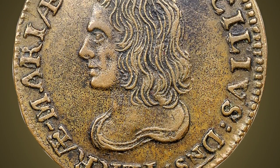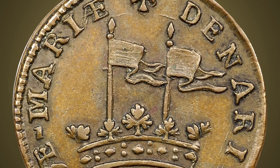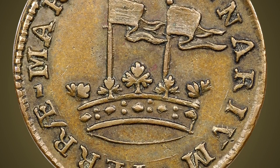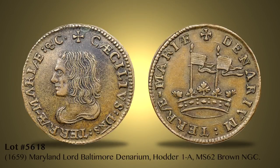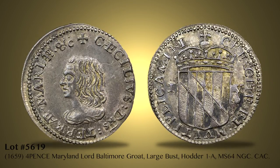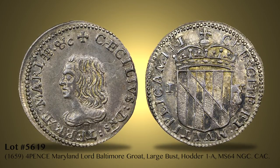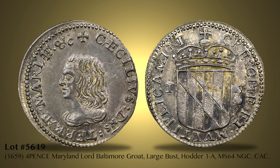The appearance of a single Maryland Lord Baltimore coin in an auction would be a highlight of that sale. Among the 11 Lord Baltimore coins to be offered is Lot 5618, the famous denarium or penny that NGC grades MS62 Brown. The next, Lot 5619, offers the finest known Lord Baltimore groat, or four pence, graded MS62 NGC.